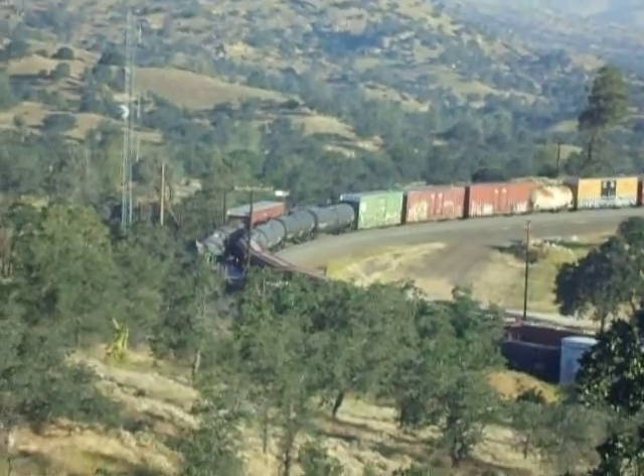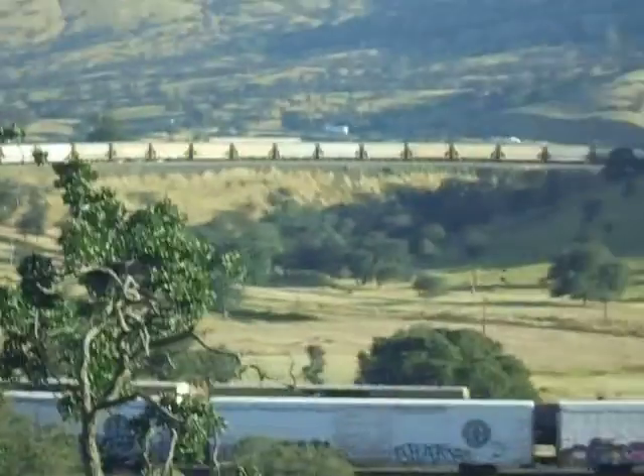I believe the tunnel will be right around in there somewhere. And you can see the train now is actually on top of itself through the loop. Outstanding. What do you think, sis?